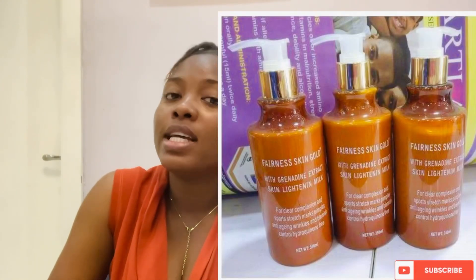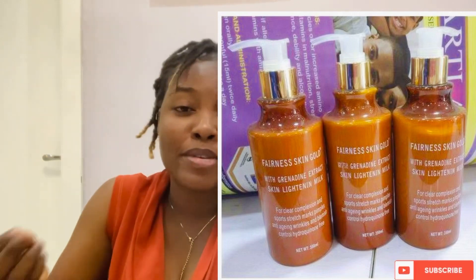The next one on my list is Fairness King Gold — I'd say this is like my favorite lotion here. This lotion will help you lighten your skin naturally, leaving it smooth and soft as a baby's skin. It is a skin lightening milk that does not contain hydroquinone. It contains granadine extracts which help to lighten your skin. This lotion nourishes your skin as it diminishes the appearance of hyperpigmentation, stretch marks, acne, scars, pimples, and blemishes.